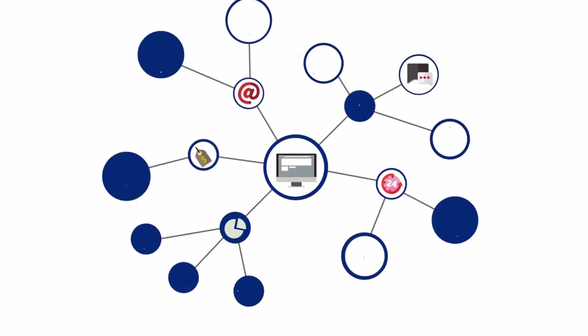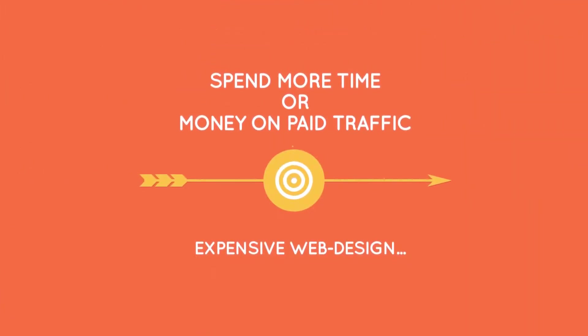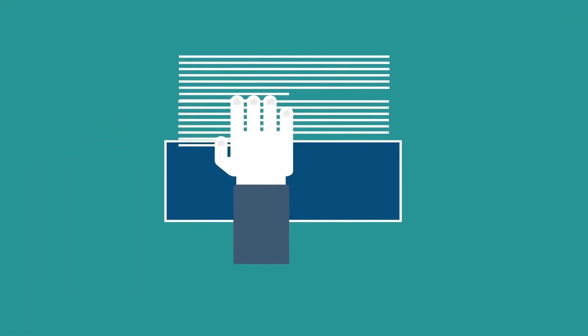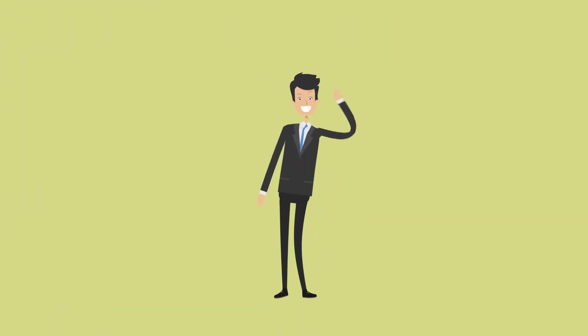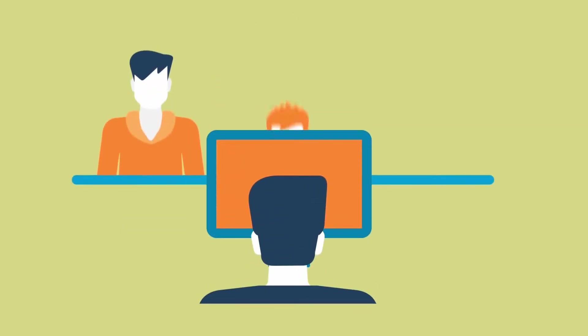Imagine doubling or even trebling your website profits without having to spend more time or money on paid traffic or expensive web design. What if you could do this today simply by copying and pasting one line of code? Hey it's Tom Murray here and in just a few seconds I'm going to share a powerful new software with you that converts more website visitors into customers.